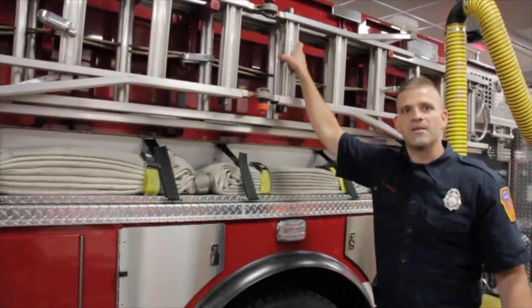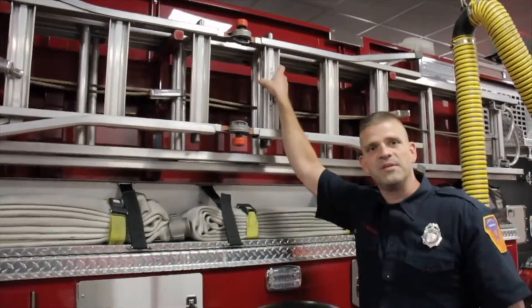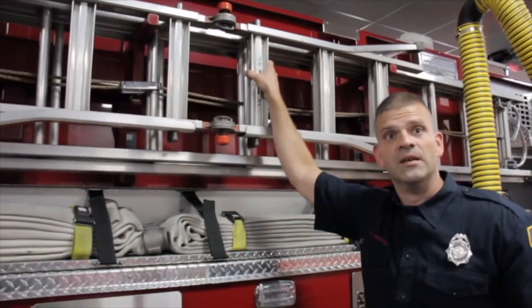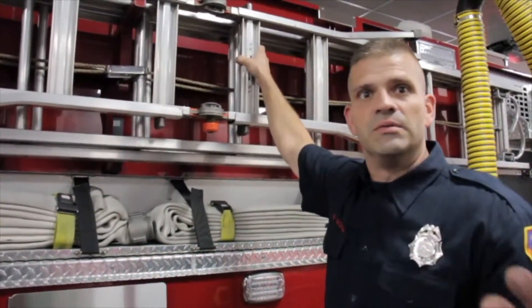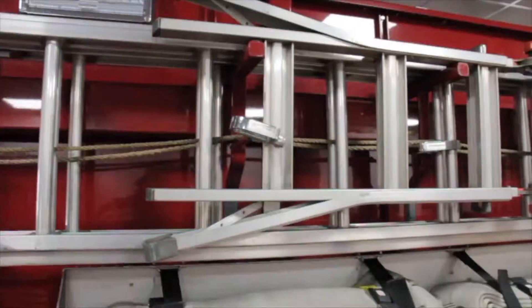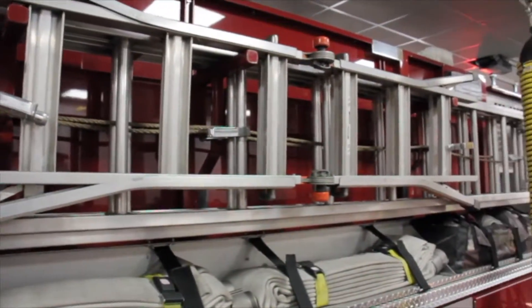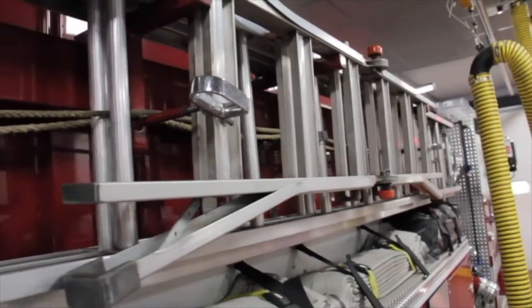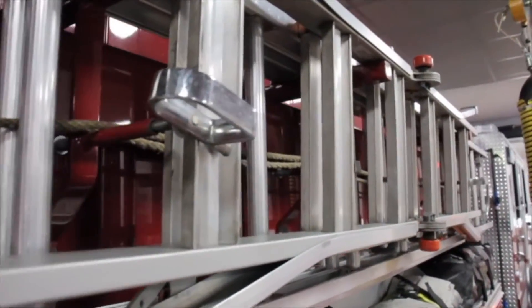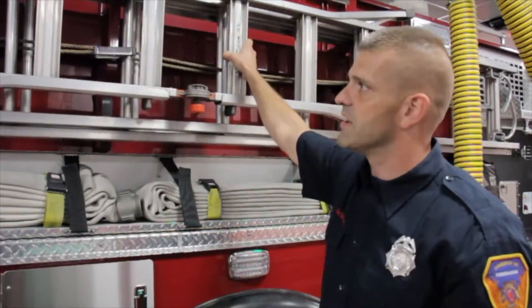We also have ladders. Many of you boys and girls have probably seen these. We use these for a lot of different things — mainly to get into a house, a window, or get up on a roof. Anything we could do to assist in life safety, saving somebody's life in the event of a fire or any other bad situation. But we use these a lot.